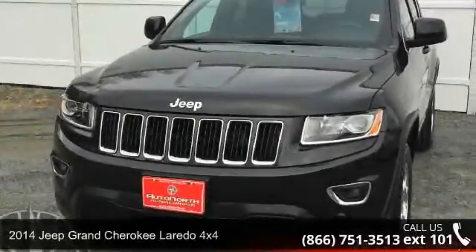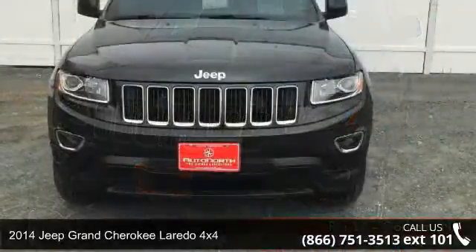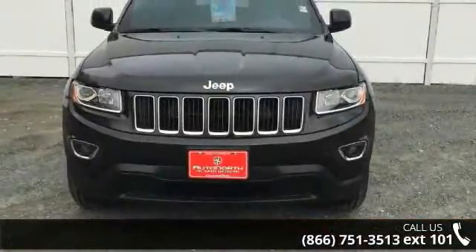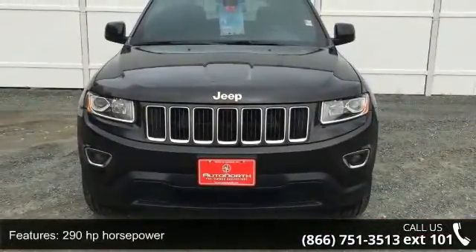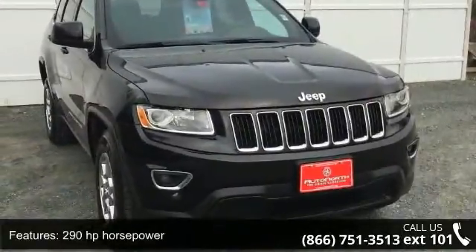Imagine yourself in this 2014 Jeep Grand Cherokee. If you are looking for a first-rate auto, this one could be yours today. This vehicle comes with a reliable six-cylinder engine, connected to a smooth-shifting automatic transmission.